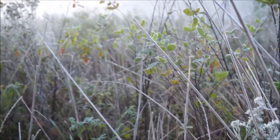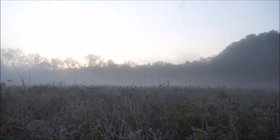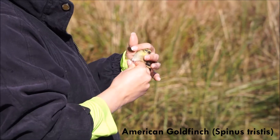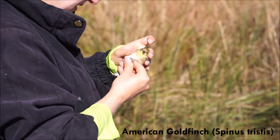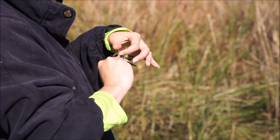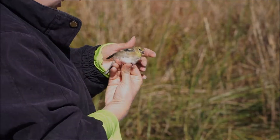Hello everyone and welcome to Nature with Gabe, the channel where we connect you to nature and incredible people just like yourself. Today I'm going to be teaching you a little bit about bird banding and sharing with you a glimpse of what it is like to volunteer at a bird banding station. I had the opportunity to volunteer at the Panola Mountain State Park Bird Banding Station in Georgia, and it was an awesome experience.